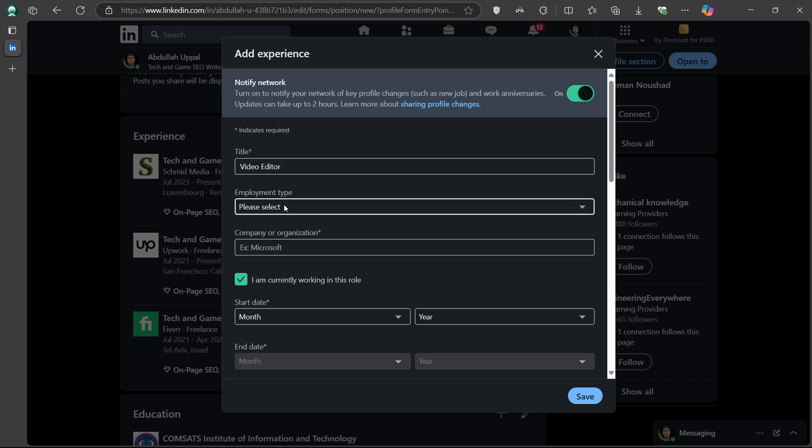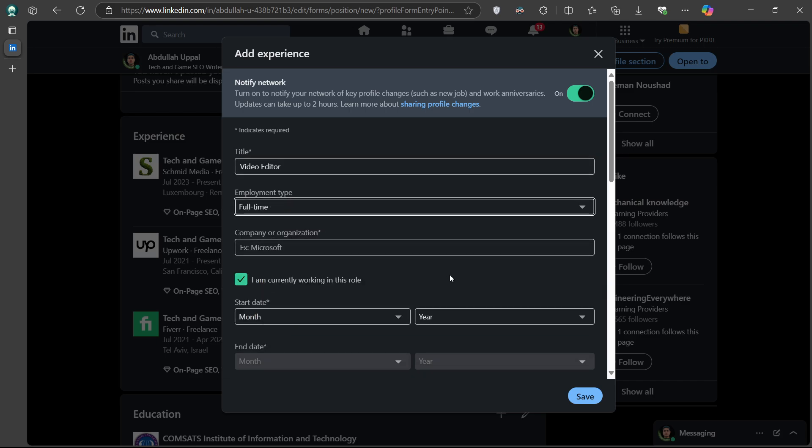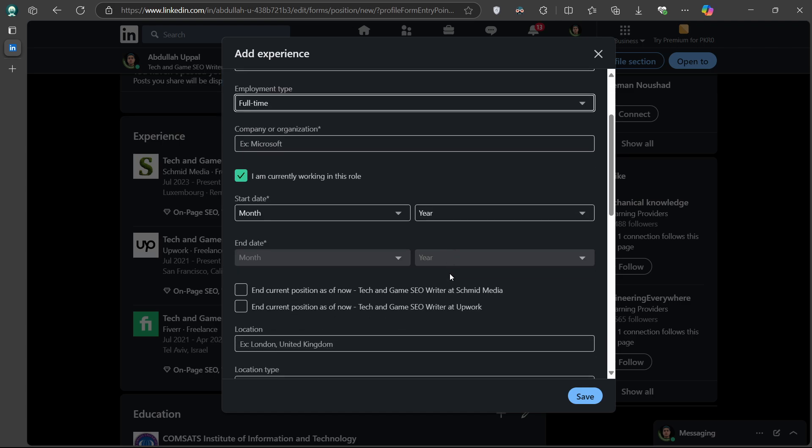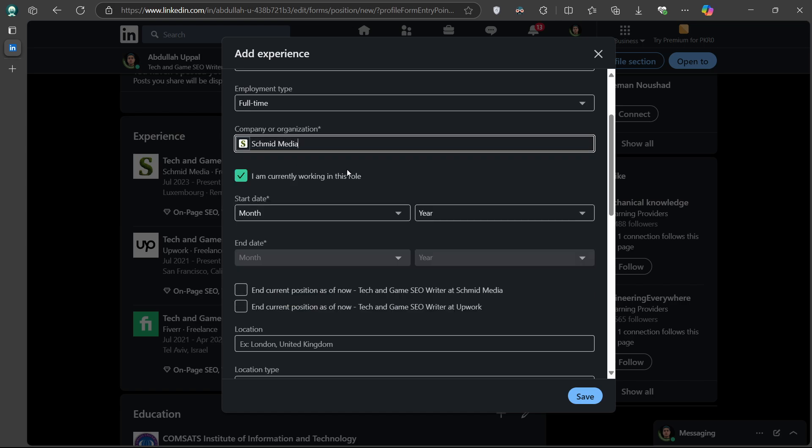You can select your employment type, such as Full-time, Part-time, Freelance and so on — this part is optional but helpful for clarity. In the Company Name field, make sure you enter the exact same company name as your previous position. This is important because LinkedIn will group both roles under the company timeline, visually displaying it as a promotion.